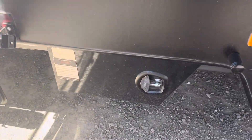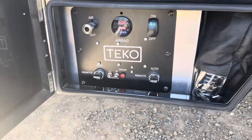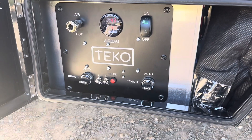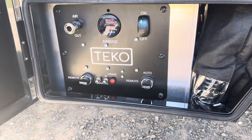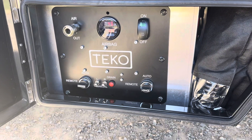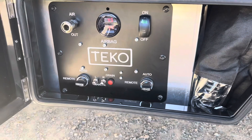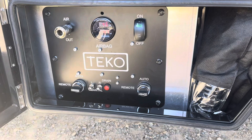One of the big changes we made to this van was the airbag suspension. I added it purely for levelling — it makes setup much simpler. With the remote it's very easy to level the van, and when you hook it back up to the car you can flick it to auto and it's ready to drive off. There's also an air compressor on the back with a bag of hoses so you can blow up tyres or blow dust out wherever needed.